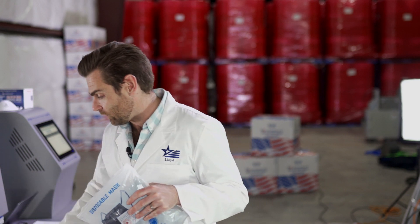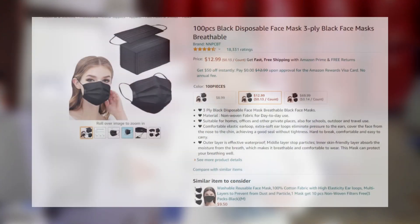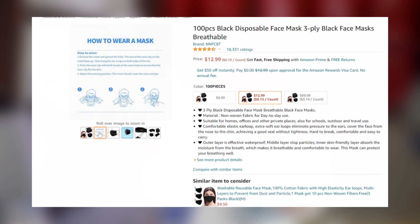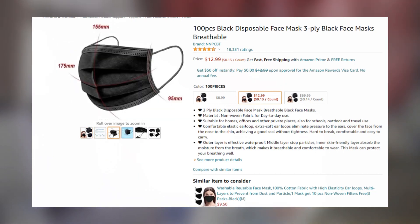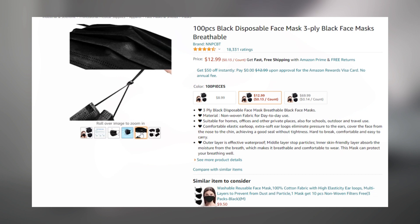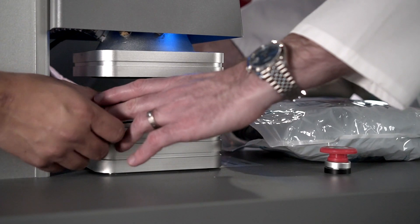We've tested this one before, I'm going to test it again. This one is called the brand NNPCBT — that's definitely a random name generator, and not a very good one either. Disposable sanitary face mask, eco-friendly, suitable for homes. That's good. Let's put it in the system.